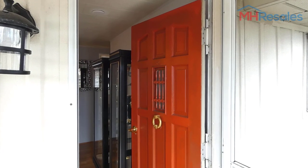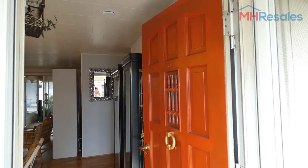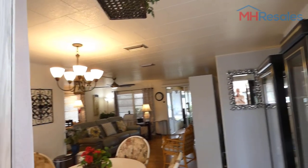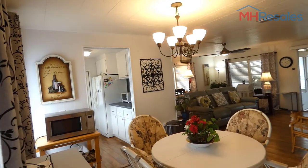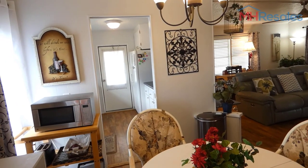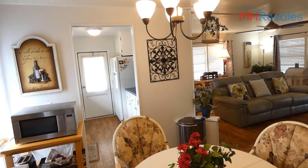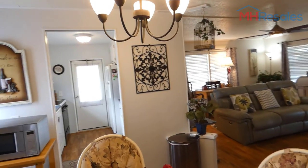This home is located at 7100 Almington Road, Lot 622, Largo, Florida — Rancho Village, Lot 622. Rancho Village is a resident-owned and land lease community in Largo, Florida. This home is on a land lease lot.